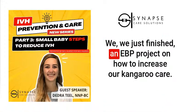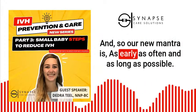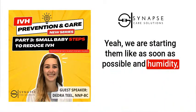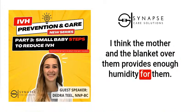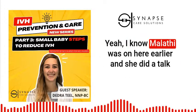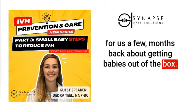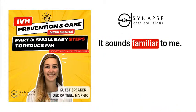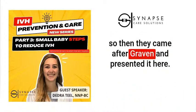One unit just finished an EBP project on increasing kangaroo care and their new mantra is 'as early, as often, and as long as possible.' They start as soon as possible, and humidity hasn't been a problem — the mother and a blanket over them provides enough humidity. A previous presenter named Malafi did an excellent lecture about getting babies out of the box, which was also presented at Graven — highly recommended for those who haven't seen it.